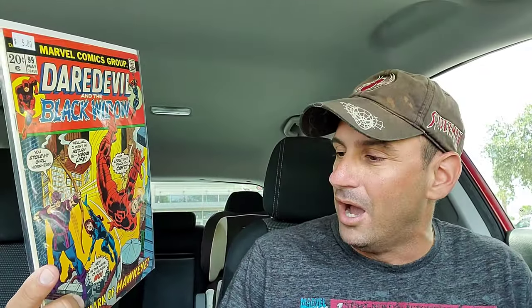Now we go on to a few Daredevils. I wound up getting Daredevil issue 99 — this is Daredevil and the Black Widow, and she's teaming up with Hawkeye in here too, which I thought was pretty cool. This is a little bit older issue, and I just liked the cover. So I thought that was neat.